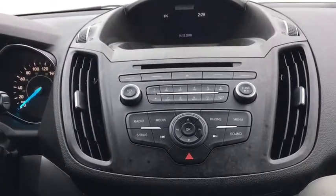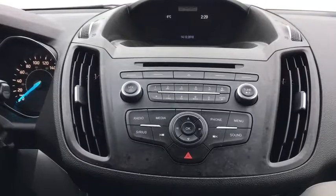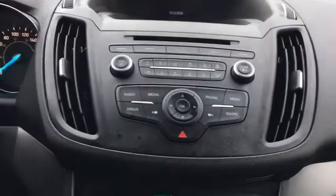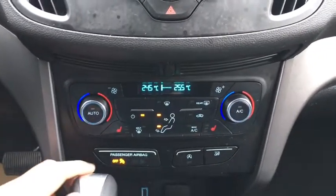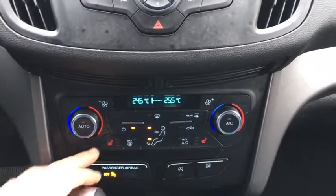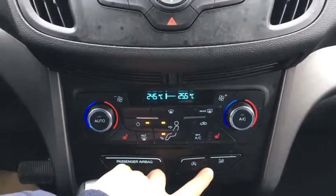This has your Bluetooth connectivity to your phone as well as your radio with AM, FM, satellite radio, CD player, and Bluetooth. Farther down we have our dual zone climate control. In addition we also have our heated seat controls down here, as well as additional controls such as your auto start/stop and your traction control.